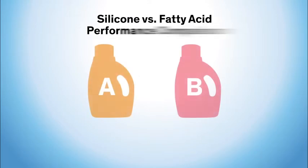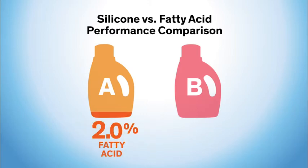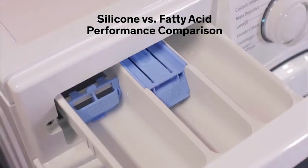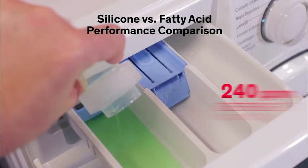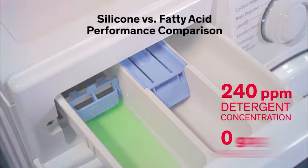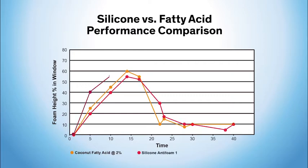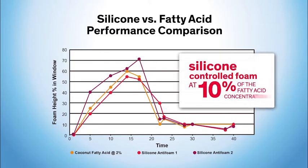To determine how silicone foam control agents and fatty acids compare in terms of foam control performance, we developed a prototype liquid detergent. Detergent A, our benchmark, contained two percent coconut fatty acid, while detergent B replaced the two percent fatty acid with two-tenths of a percent of silicone anti-foam. We tested these formulations in a high efficiency washing machine using a surfactant concentration of 240 parts per million in the main wash and water softened to zero grains per gallon hardness. The detergent containing two percent coconut fatty acid was very effective, but the two silicone anti-foams tested also provided effective foam control at only 10 percent of the fatty acid concentration.